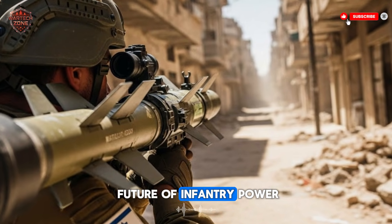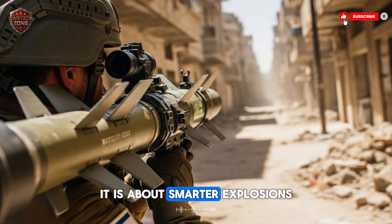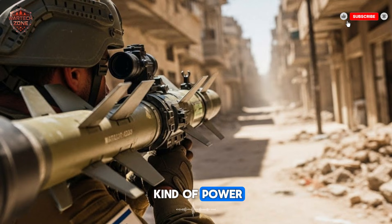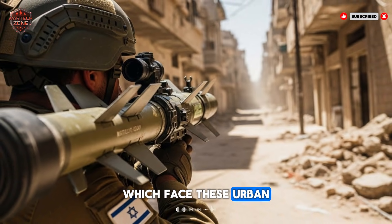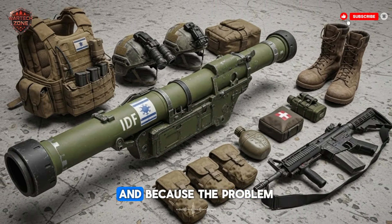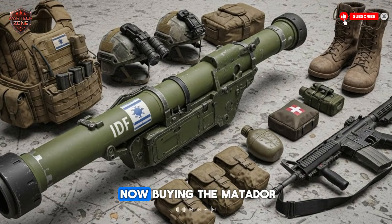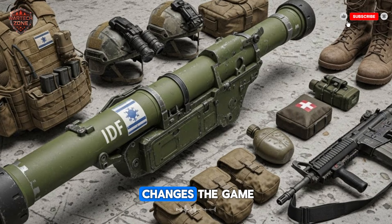It shows that the future of infantry power is not about bigger explosions — it is about smarter explosions. It is about giving one person the right kind of power at the right time. For countries like Israel, which face these urban threats every day, this tool is essential. It is a direct answer to a real problem. And because the problem exists all over the world, many other armies are now buying the Matador. They see its value. They see how it changes the game.